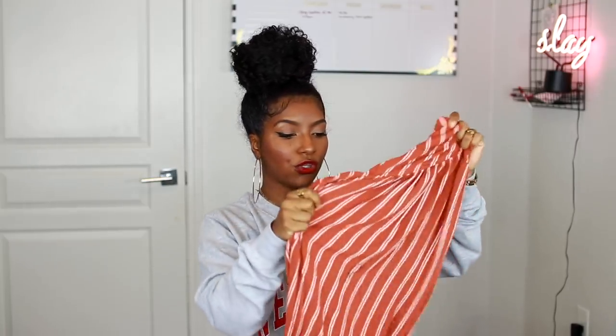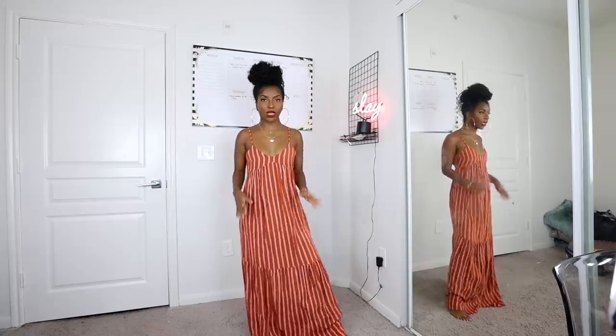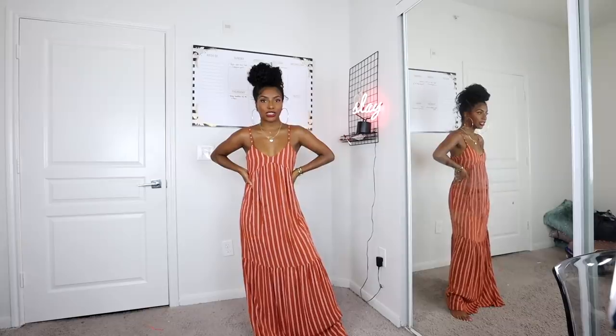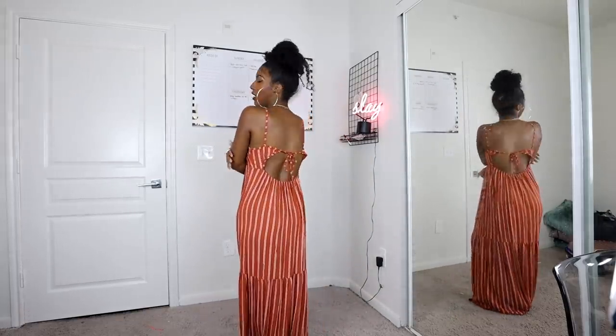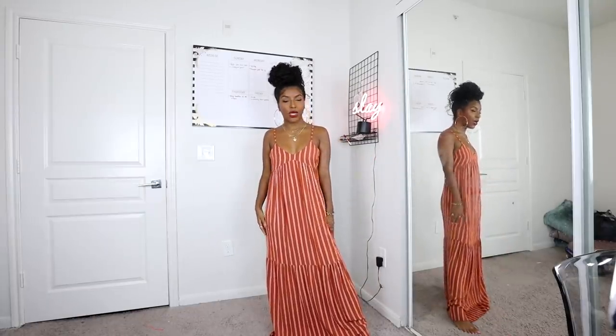Next up I got another maxi dress and I absolutely fell in love with it because of the color — it's a rust color with a terracotta stripe going through it. This is called the linen look striped halter ruffle maxi dress. Linen is perfect to wear in hot places. This is what the dress looks like — it's super simple but the color is what really sets it off. The open back gives it a little sex appeal. I think it's so freaking pretty.